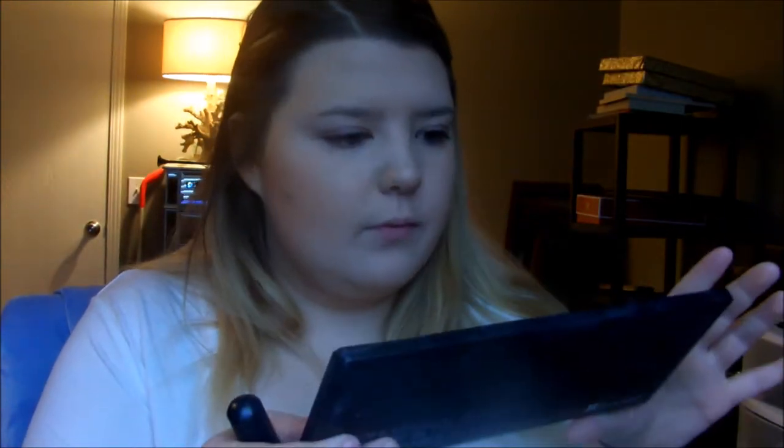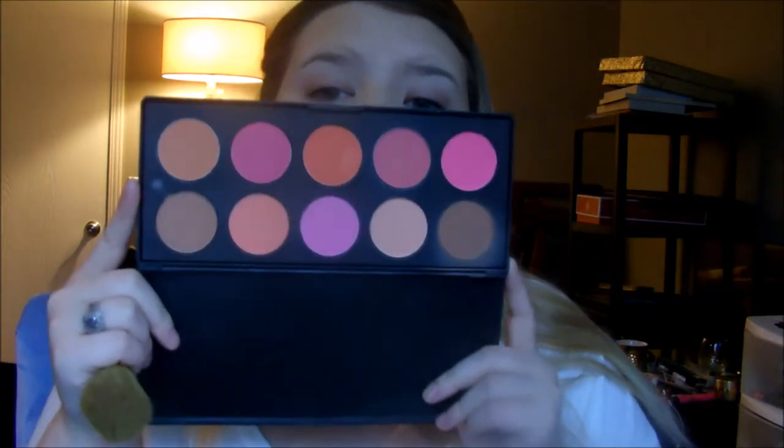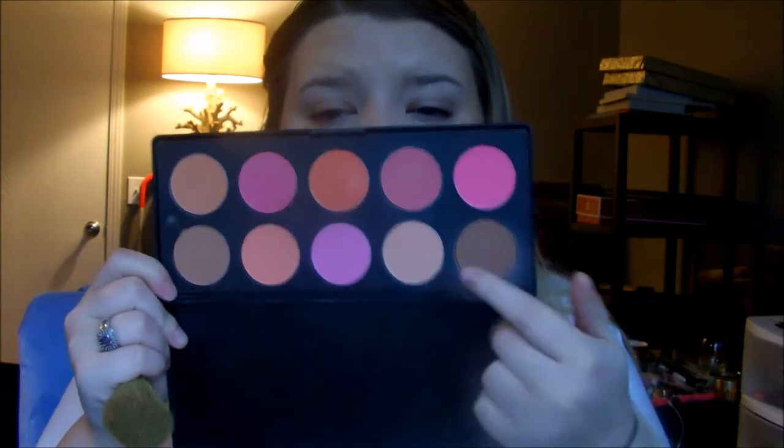I'm going in with my BH Cosmetics Professional Blush 10-Color Blush Palette. You get all of these colors in the palette. I'm mixing this peachy shade and this rosy pink shade — it looks really light on camera but it's more muted in real life. I'm just going to mix the two together and pop it on my cheeks. I'm using the same brush since there isn't enough bronzer left on it to affect the blush.